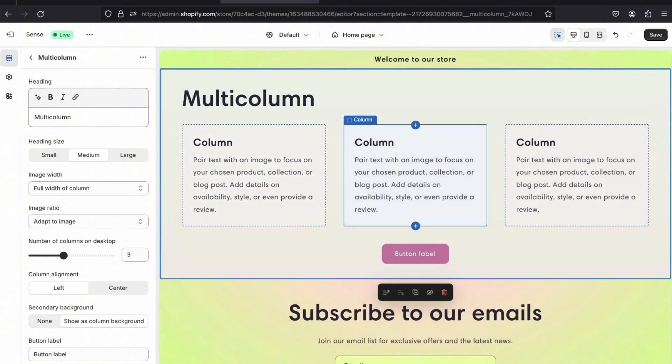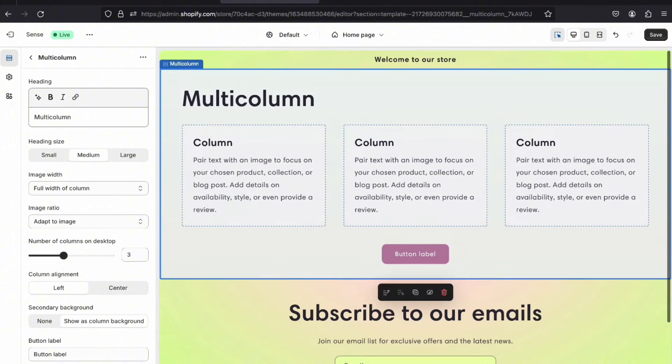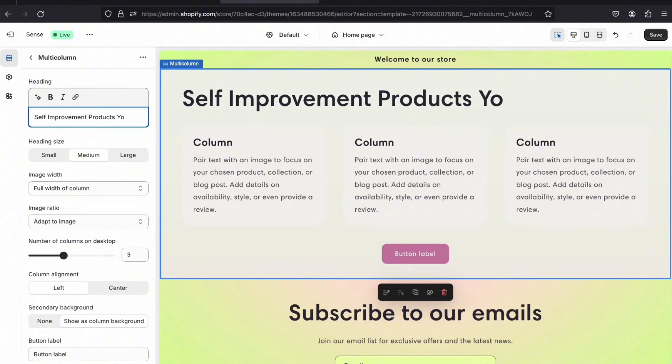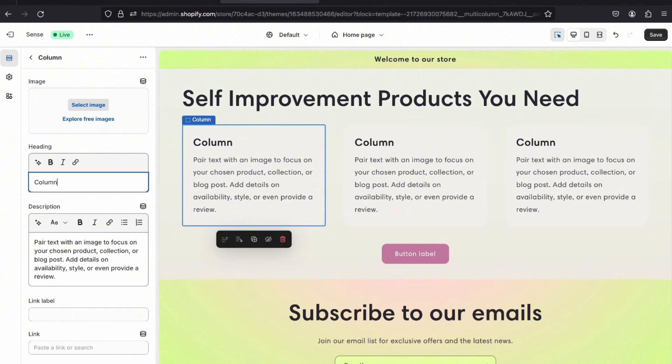On each column you'll be able to add an affiliate link — you can add as many columns as you want. You'll change the headings to match your affiliate links. On the multicolumn heading, delete the default text and type in 'Self Improvement Products You Need.' Then click the first column and in the heading type 'Personal Development Books.'